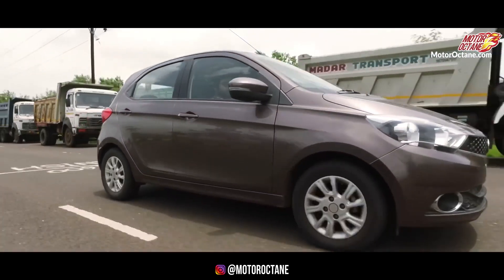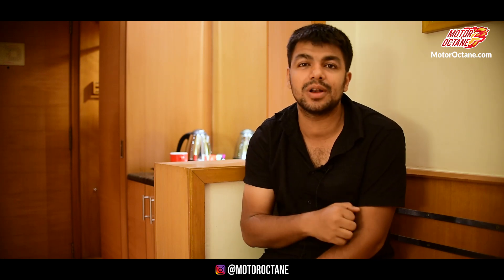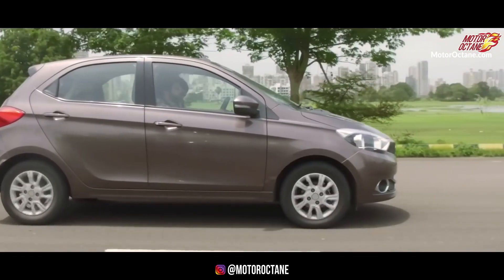Tiago has a 1.05-litre diesel engine producing close to 70 bhp with a 5-speed manual. On the other hand, Santro offers a CNG factory-fitted option, which is not available in Tiago. CNG, according to me, is a better option — especially if you are driving within the city. That said, Tiago diesel is not bad; I liked it and we have made a long-term report on it.